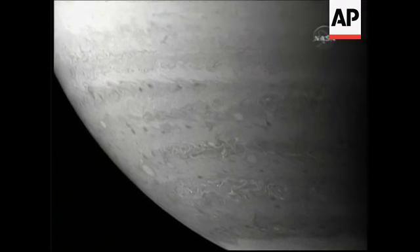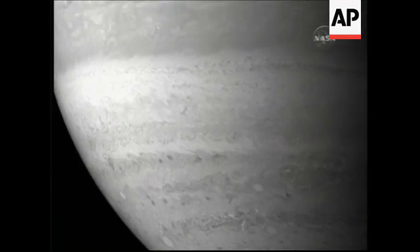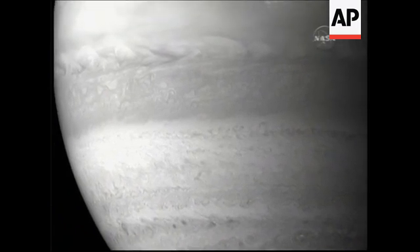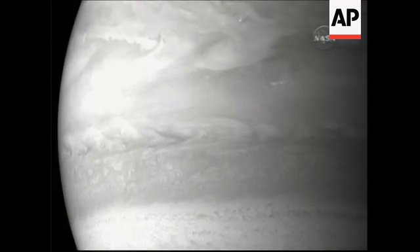Now you're seeing all these black spots which look like measles, but they're really relatively cloud-free regions in the atmosphere of Jupiter where you're seeing very deep. What happens is the light essentially disappears from view, completely absorbed by methane that permeates the Jupiter atmosphere.